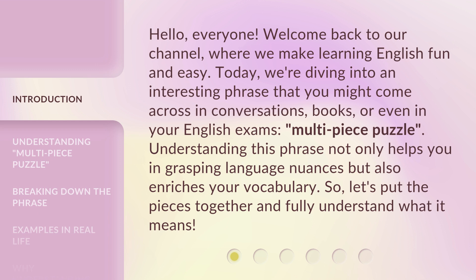Multi-Piece Puzzle. Understanding this phrase not only helps you in grasping language nuances, but also enriches your vocabulary. So let's put the pieces together and fully understand what it means.